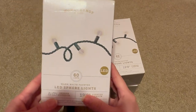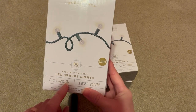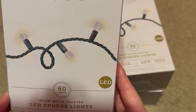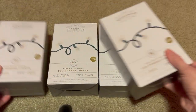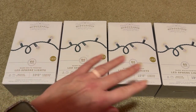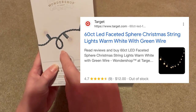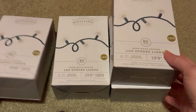Next up is LED spear lights — indoor/outdoor. We're probably going to use them outdoors. They're by Wondershop, which is a Target brand, and we got four of them. We paid a total of $8, and if you got them at Target they would have been $48 total. Each box has 60 lights, so we got a ton of lights.